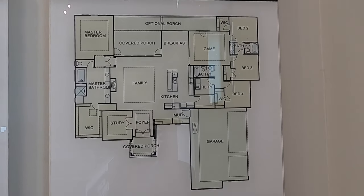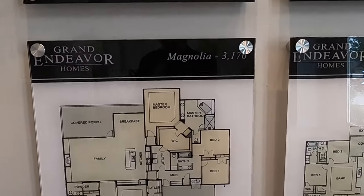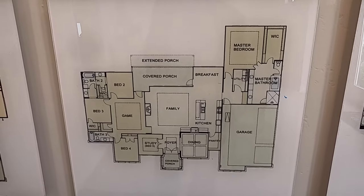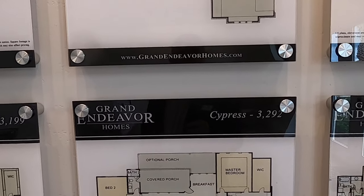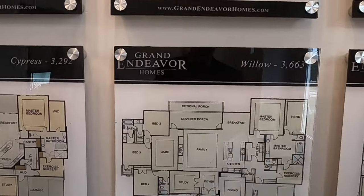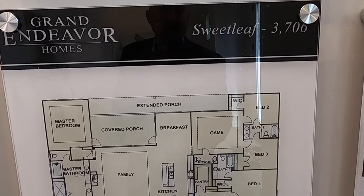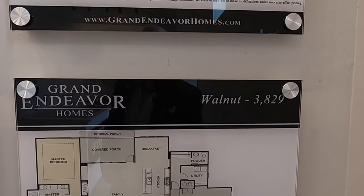I've got a client getting a Jolie built right now. Beautiful plan — Magnolia. I've got another client building the Cottonwood plan with a big closet, and I got information that they're going to be building that as a spec home in the Preserves section as well. There's the Cypress. Now we're getting to some bigger homes — 3,600 square feet. The Willow. And this is the home we're in right now, the Sweet Leaf. And then the biggest they have is the Walnut, which is a two-story home.